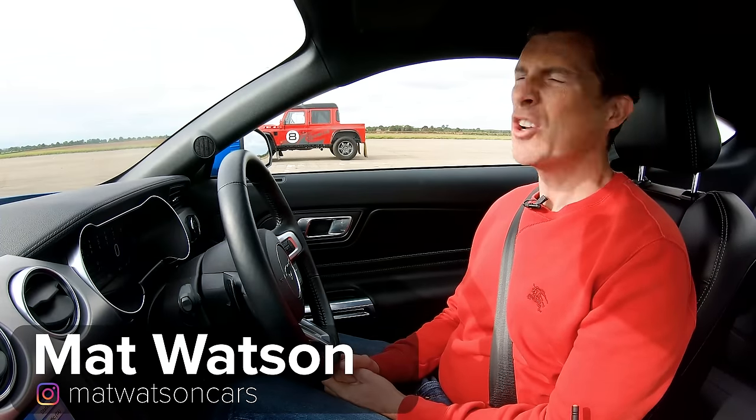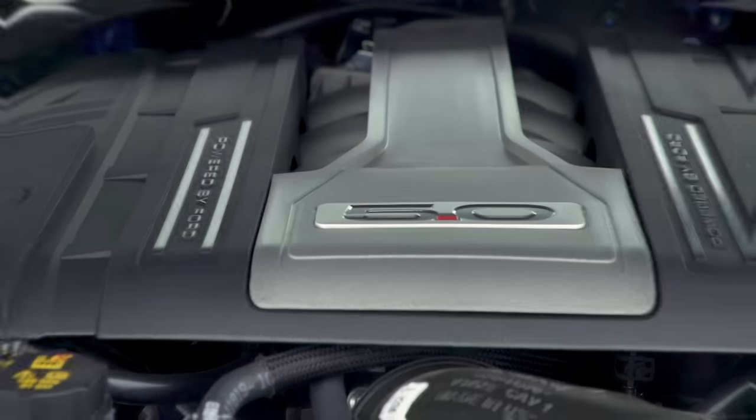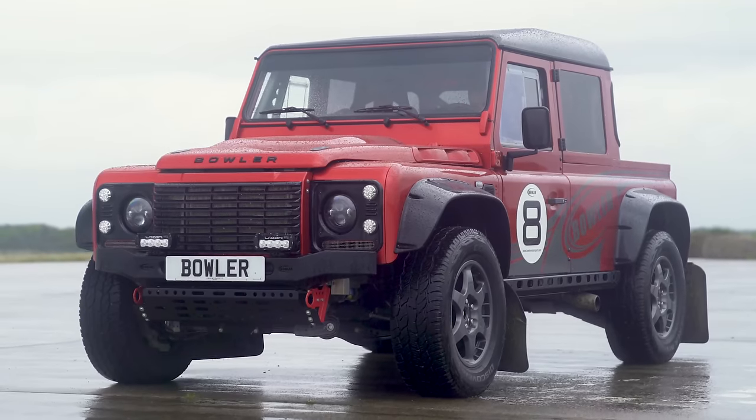Hi everyone, Matt Watson here from CarWow. I've got an unusual drag race for you today. I'm sat in a Ford Mustang 5.0 naturally aspirated V8 and next to me is a Bowler Bulldog.